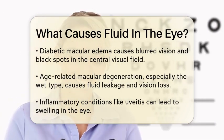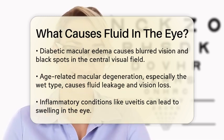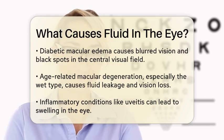Inflammatory conditions like uveitis can also lead to fluid buildup. Uveitis is an inflammation inside the eye that can cause swelling in any part of the eye, including the macula.